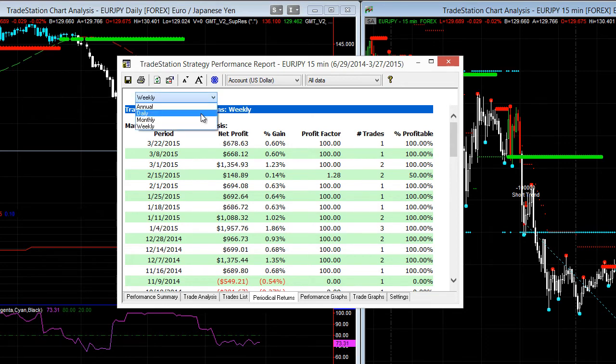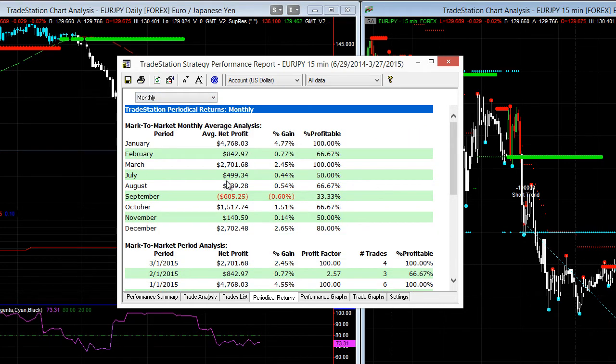Coming back to the monthly stats — even better. It's a consistent performer over a monthly period. September was a little bit down because it wasn't that strong a selling market — we had a little bit of sideways action — but it's been super consistent. October, November, December, and just really racking up some good numbers, particularly in January with almost $5,000 profit.